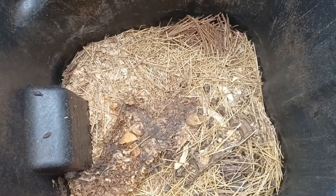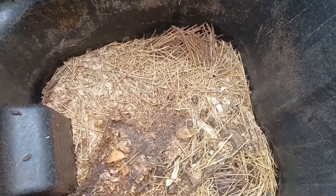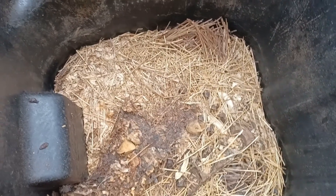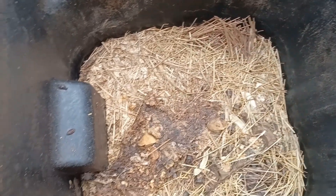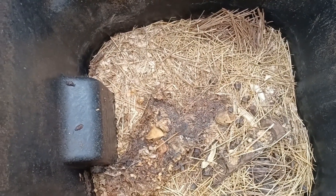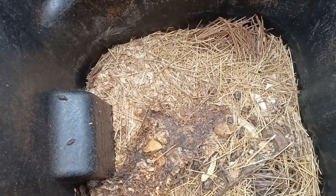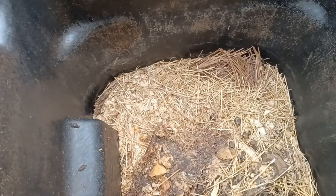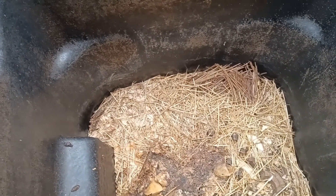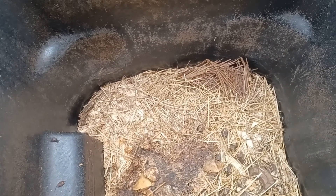I'll show you what I do with this stuff. I put it in my compost bin. We got some straw and hay in there that was being used as bedding, along with a little bit of food and a couple other things. This stuff is great. The actual bedding itself counts as a carbon, and the poop and pee in it from whatever pet you happen to have counts as a nitrogen.